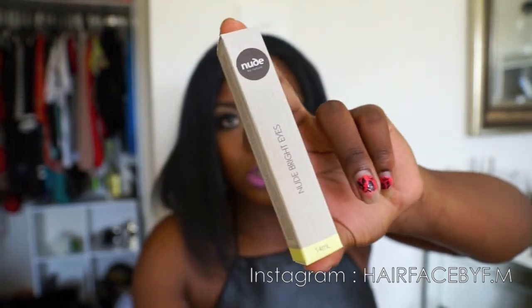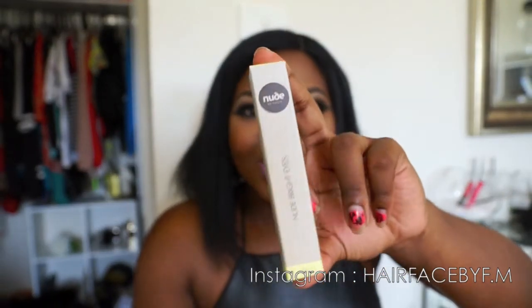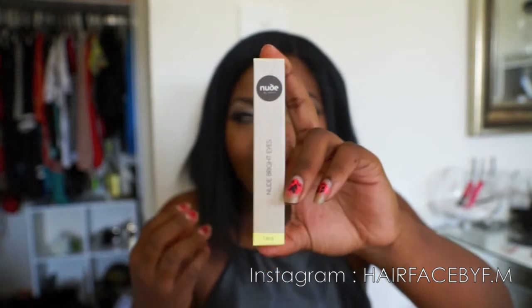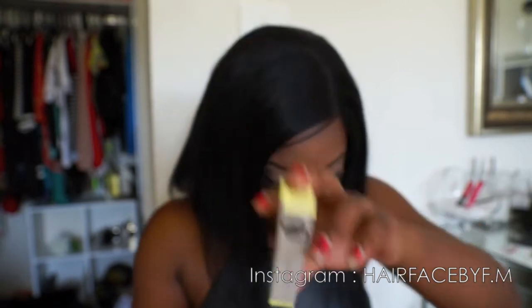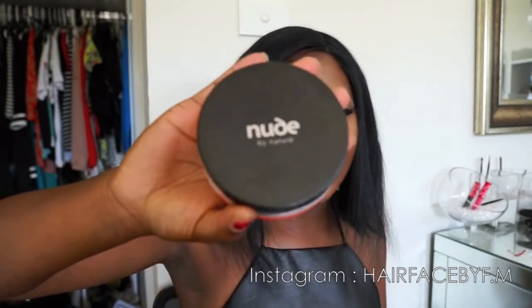The next thing is this bright eyes stick — you just put it under your eyes to brighten them up and look more awake. So if your eyes look very fatigued, this is just going to wake you up a bit more.